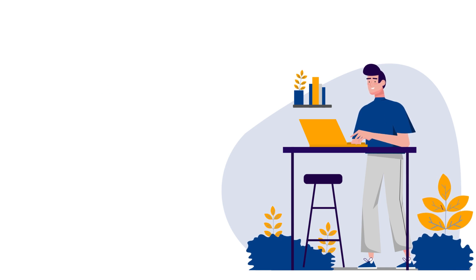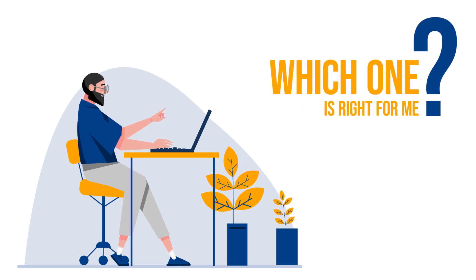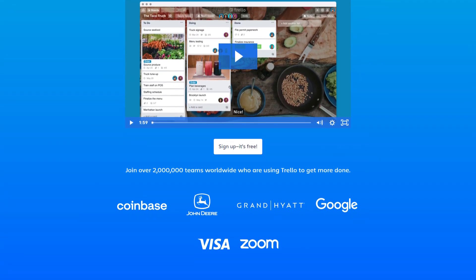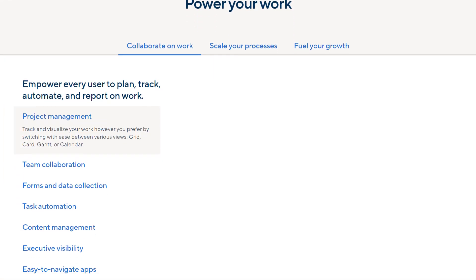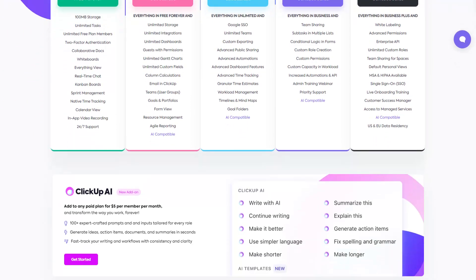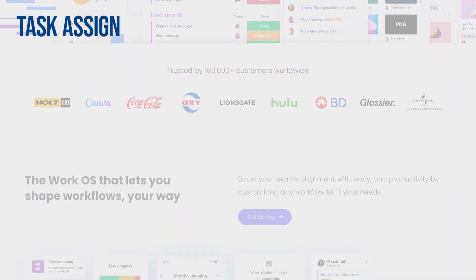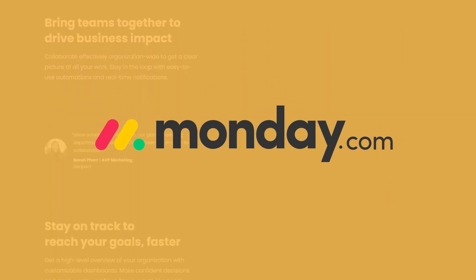Alright guys, let's wrap up my list of the top 5 task management tools for this year. Now you might be wondering which one is right for you — well, it all depends on your specific needs. If you want a fancy interface with robust features and don't mind paying a bit more, go for Wrike. And if you want an overall best solution with everything you need for task assignments, progress tracking, and team collaboration, then trust me, Monday.com is the one for you. It's the ultimate all-rounder.